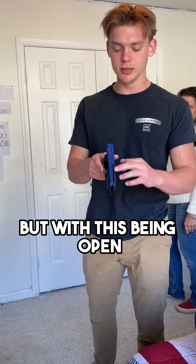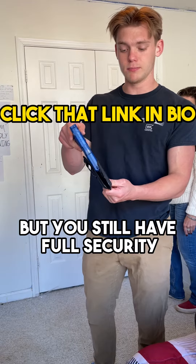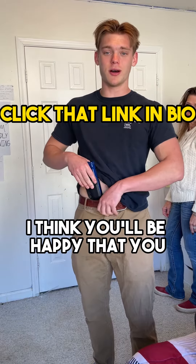With this being open, this is what allows you to lock that wrist and still get a hold of that gun, but you still have full security and your gun's not going anywhere. So click the link in bio, get you a Breakout 2.0 — I think you'll be happy that you did.